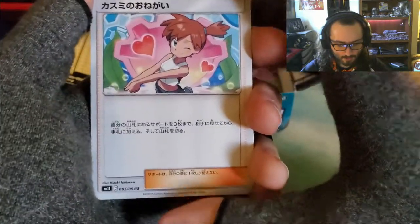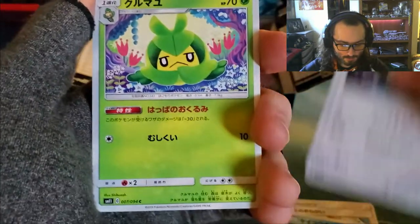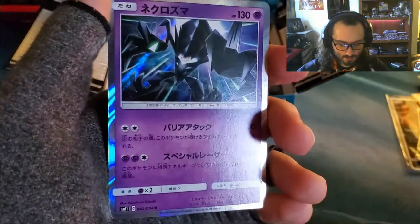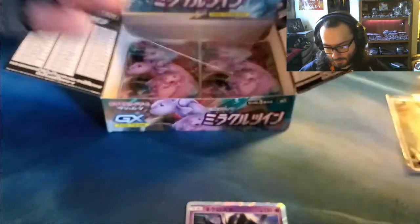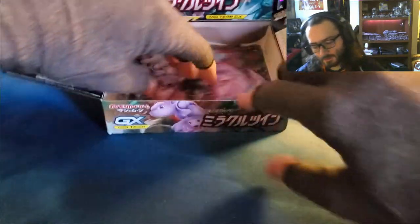Misty! I love a full art of this one — that's such a pretty full art card. Fish, big bull, little plant, and a legendary — Necrozma! Necrozma, that's what it is. I did it.